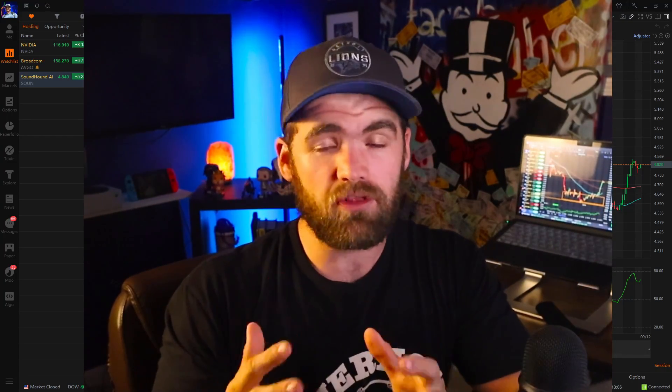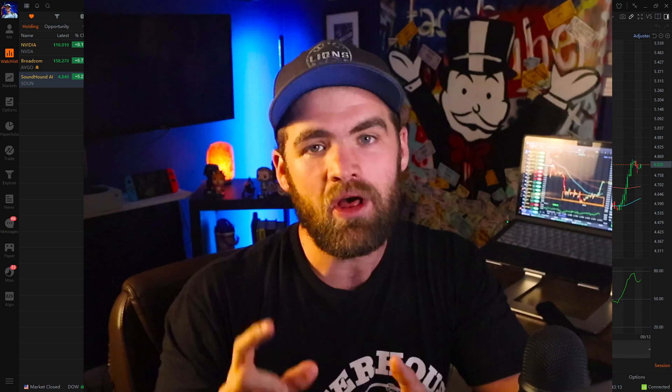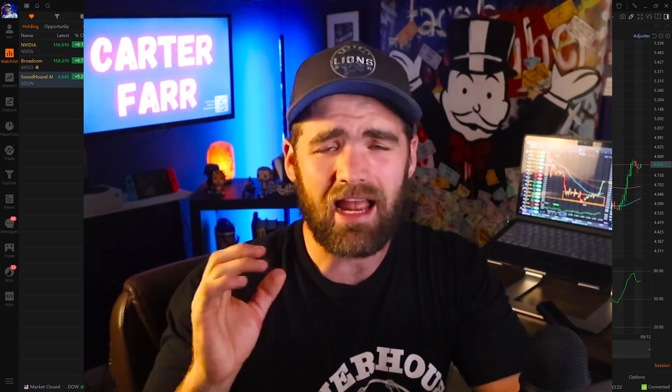If you guys are new to the channel, my name is Carter. I'm a full-time swing trader in the stock market. We do have an amazing school where I teach people my strategies, my mindset, and how I became a full-time swing trader. We have private live streams, a group chat, quizzes, lectures — everything you need to become a successful trader. Check it out down below. And since the Detroit Lions just won, we're doing a massive 50% off sale. Use code LIONS for 50% off.